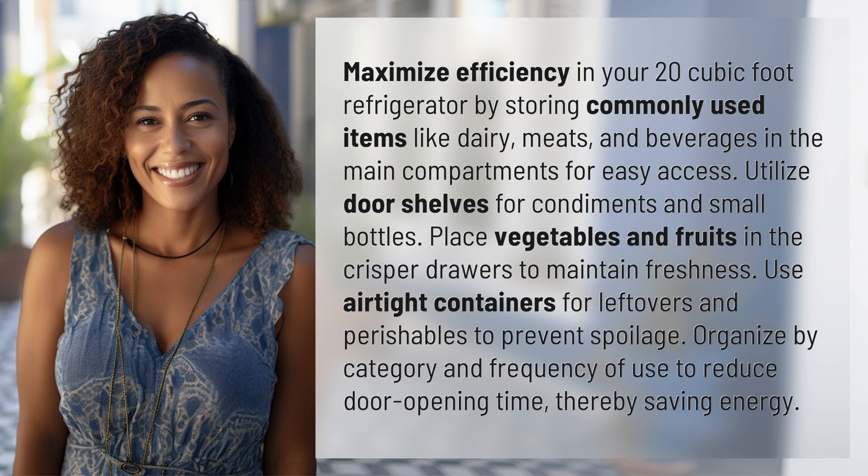Maximize efficiency in your 20 cubic foot refrigerator by storing commonly used items like dairy, meats, and beverages in the main compartments for easy access. Utilize door shelves for condiments and small bottles.